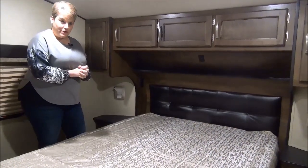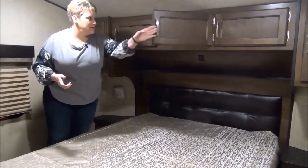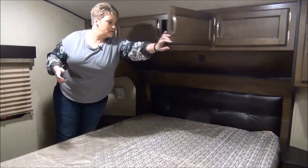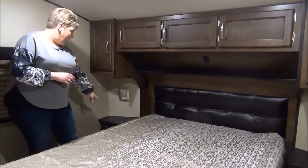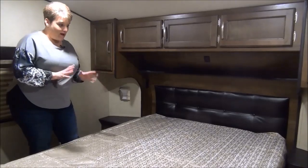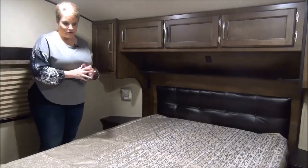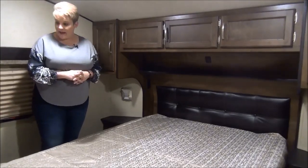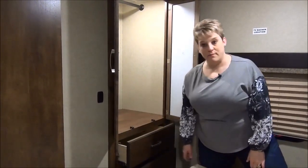Up in the master bedroom, we have the 60 by 80 residential queen-size bed with storage across the top — nice deep storage — and reading lights on either side. There are plug-ins on either side and little nightstands too, so you can put a book or your reading glasses or a glass of water before bed. Although this is a non-slide master bedroom, which saves on the weight of the trailer, you still have a great closet with a hanging rod across the top and three drawers for storage at the bottom.